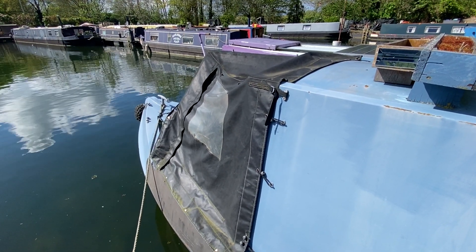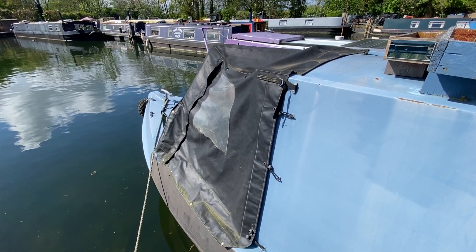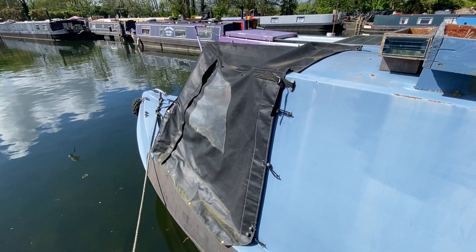Hi, this is Mark Coles of Boatshed Essex and today we're listing a narrowboat which is now for sale via Boatshed.com. Just a short exterior video of this vessel.